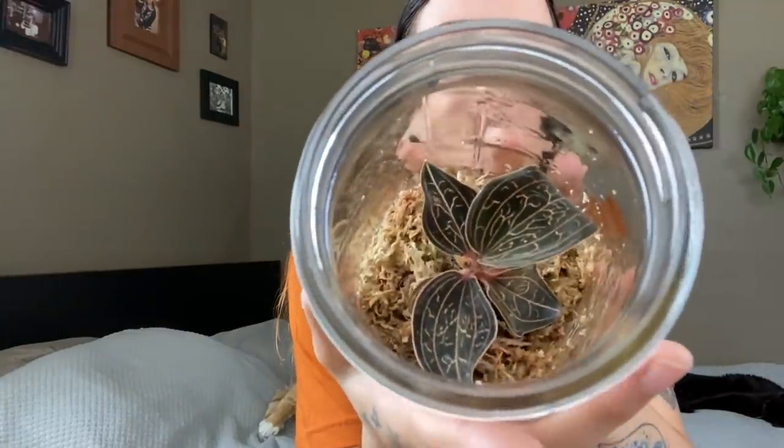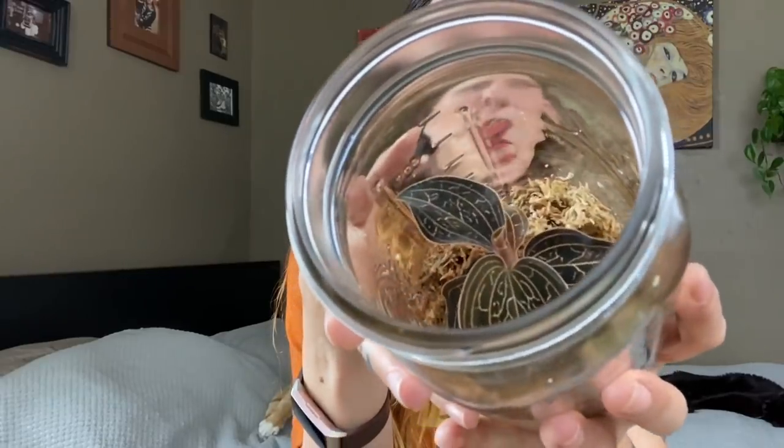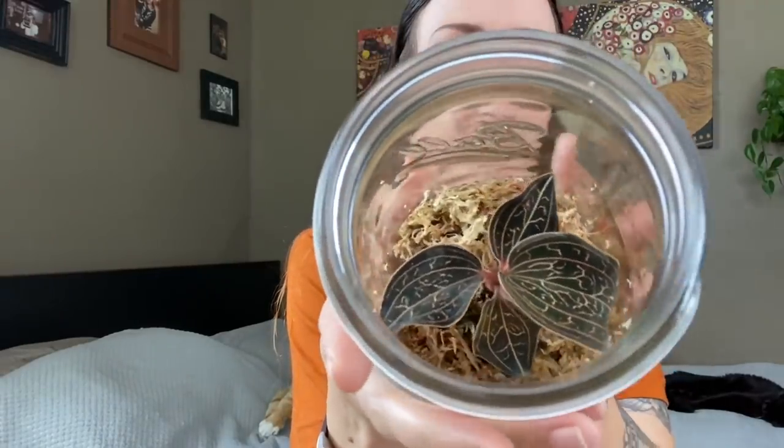It's got a little bit of darkness like the Ludisia discolor but with the same markings as the Macodes, and I'm in love with it. It is so cool. I've just got it in a little mason jar with some moss right now until I get a prettier enclosure for it. I've been keeping it slightly ajar because I don't want it to get too funky in there — kind of how I handle most of my stuff under glass.